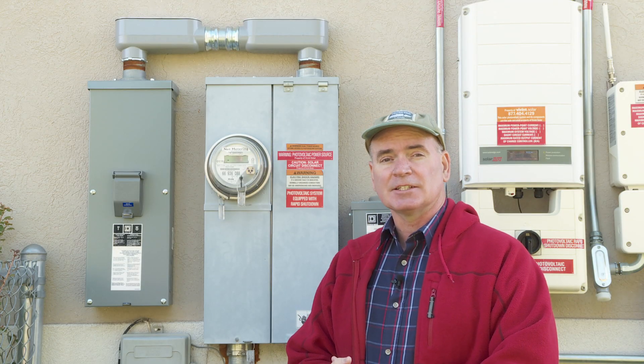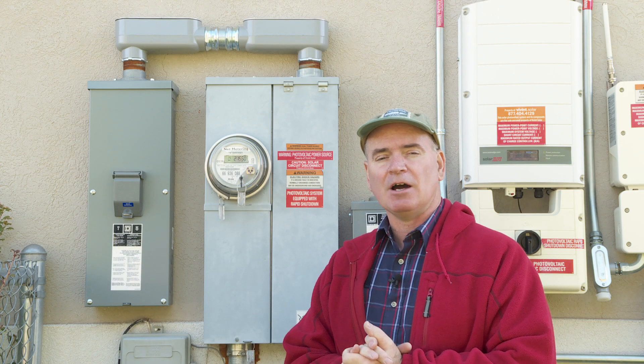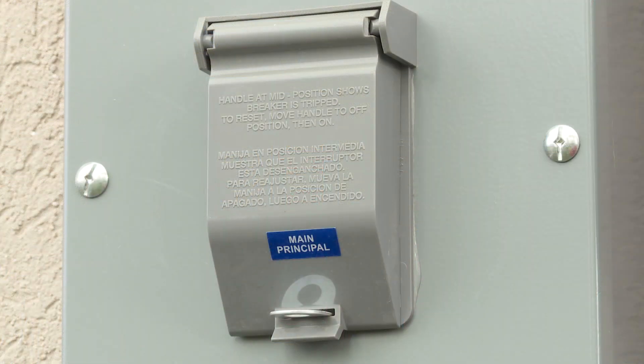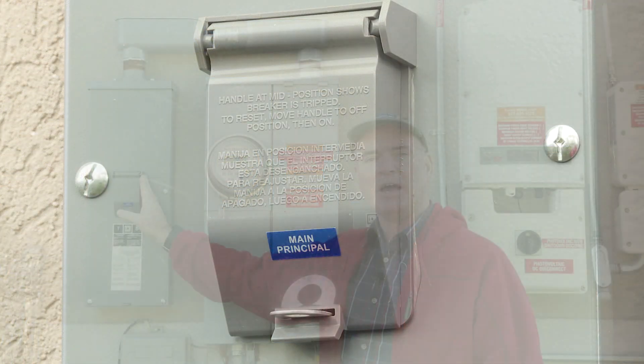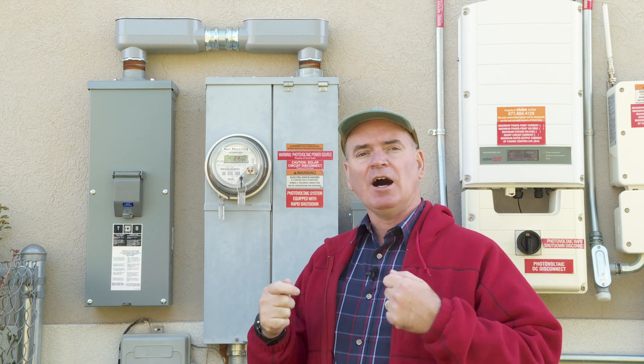Hi again, everyone. My name is Greg Anderson, and today I want to talk a little bit more about my solar panel system on my house and this safety feature that was added to the system. I want to tell you why that was necessary. But first, we need to talk a little bit about the flow of electricity.